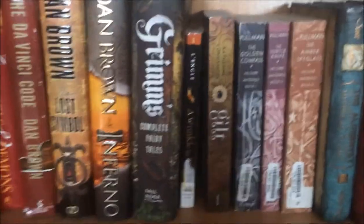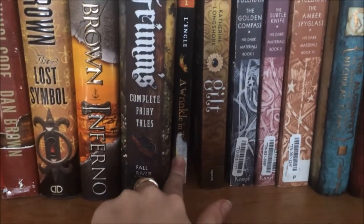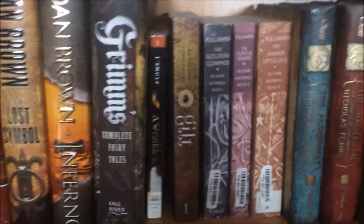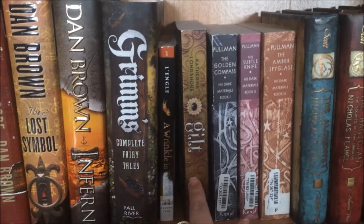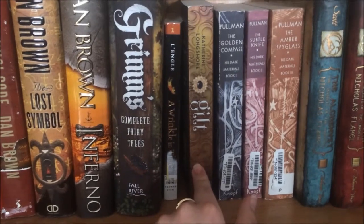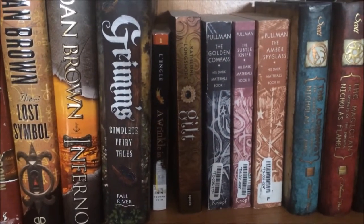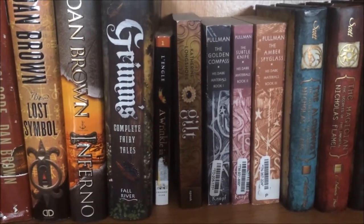Next to that is an anthology of Grimm's Complete Fairy Tales, and next to that — it's really small — is Madeleine L'Engle's A Wrinkle in Time. I read that in high school and loved it; I found it for two dollars so I had to buy it. Next to that is a standalone — well, I think it's now part of a series — called Gilt by Katherine Longshore. It deals with the Anne Boleyn era and historical fiction surrounding that time. I really enjoy learning about Anne Boleyn — I think she's fascinating — so I'm excited to start that.